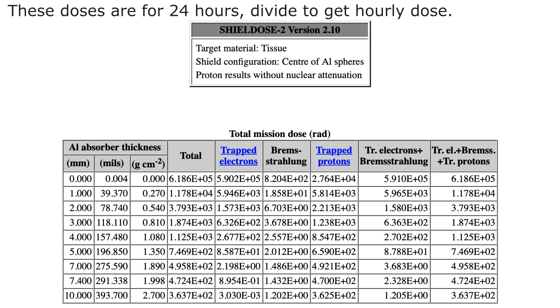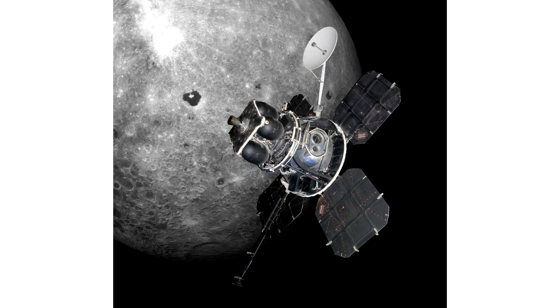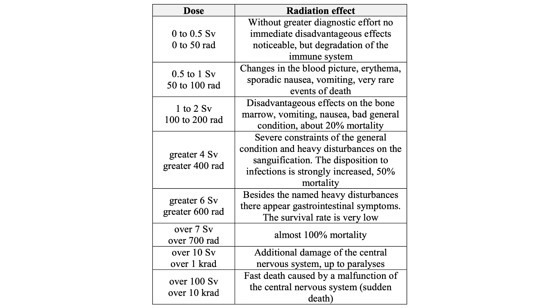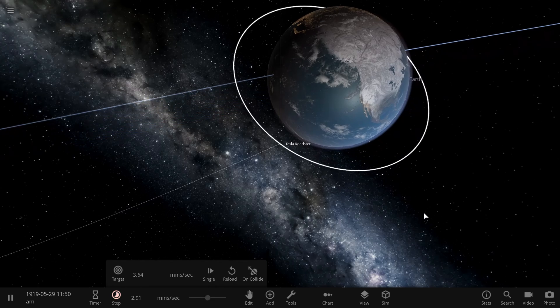If you add a few millimetres of aluminium to represent the skin of a spacecraft, the dose drops significantly — lots of the exposure comes from low-energy protons that are easy to stop. For the Apollo program, the natural shielding of the spacecraft walls was calculated to be roughly equivalent to about 7 millimetres of aluminium — confirmed by Lunar Orbiter 1, which carried a radiation sensor with a 7mm window to represent conditions inside the spacecraft and a 1mm window for EVA conditions. Adding 7 millimetres of shielding drops the dose from 26,000 down to about 20 rads per hour.